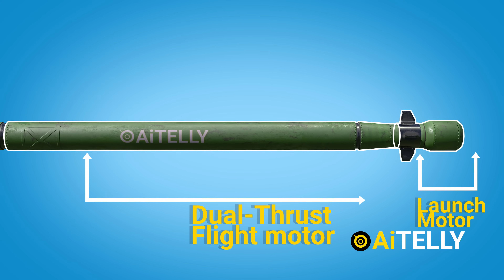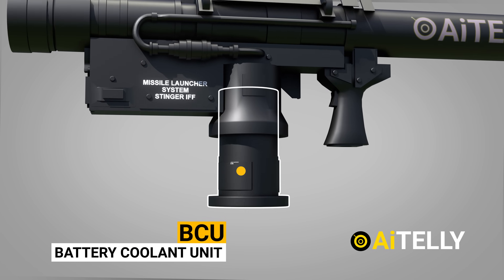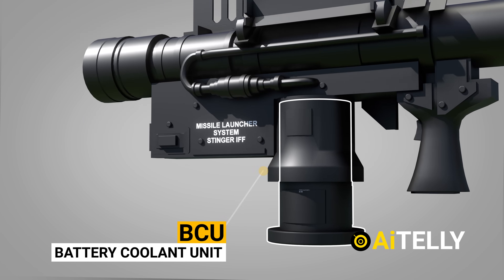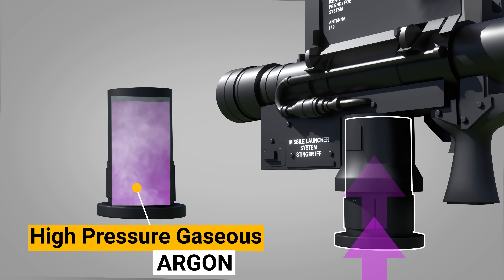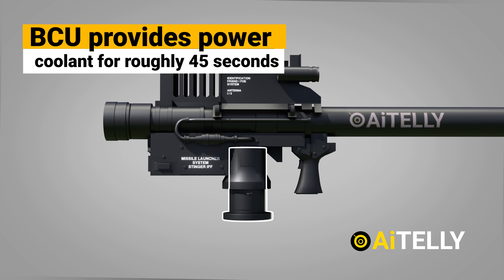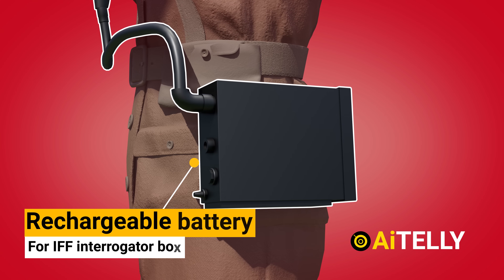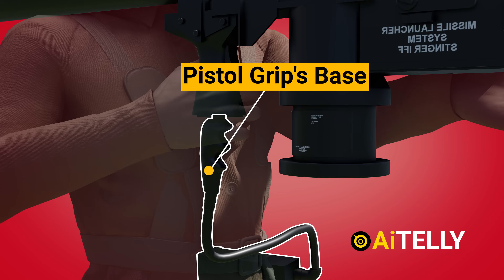A launch motor and a dual-thrust flight motor are included in the propulsion segment. A battery coolant unit is inserted into the grip stock to fire the missile. This device consists of a thermal battery that provides power for target acquisition, and a supply of high-pressure gaseous argon that is injected into the seeker to cryogenically cool it to operating temperature. A single BCU provides power and coolant for roughly 45 seconds, after which another must be inserted if the missile has not been fired. The BCU is vulnerable to abuse and has a short shelf life due to argon leaking. The IFF system is powered by a rechargeable battery included with the IFF interrogator box, which plugs into the pistol grip space.